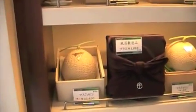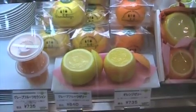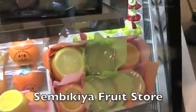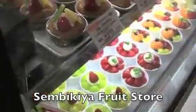One of those melons costs $300. One orange is $10 US dollars. Yumiko said this is one of the most famous places in Tokyo. But take a look at the prices — gorgeous pastries though.